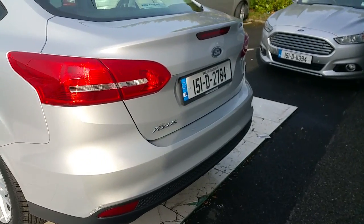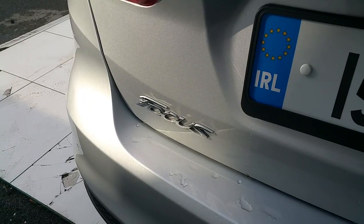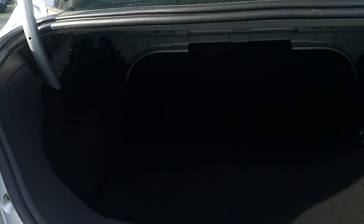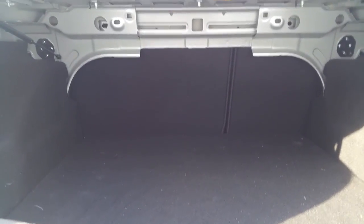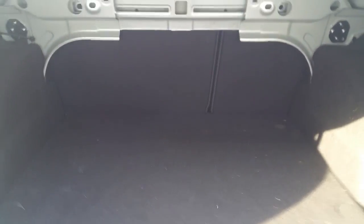This car also has a very spacious boot, which I'm about to show you. As you can see, you could fit a lot in this car. With the seats folded, there is a 60-40 space ratio.